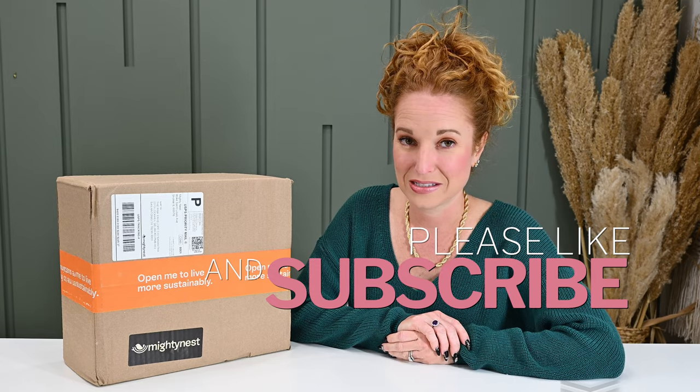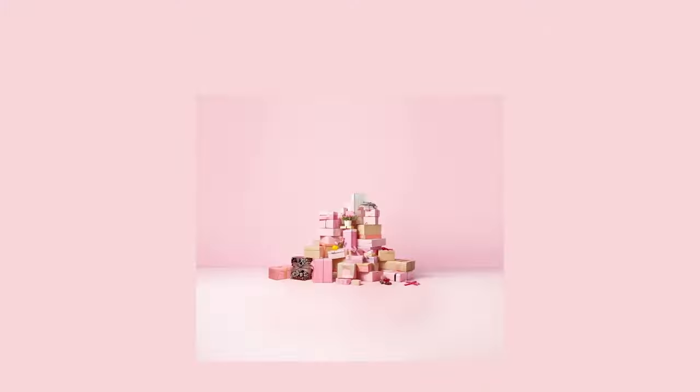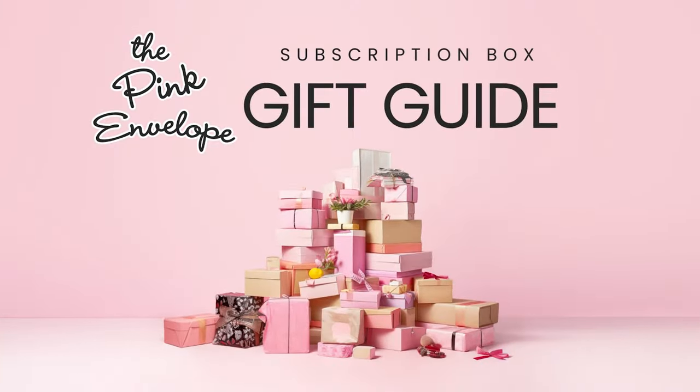Before we dive into the Mighty Fix by Mighty Nest, I want to talk about our holiday gift guide. It is live and it is full of the coolest subscription boxes. So if you wanna head over and check that out to check off some shopping on your list, go down to the description — the URL is right there on top. You can click over to our brand new website and check out those really cool boxes.